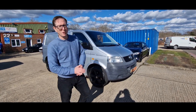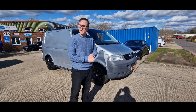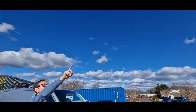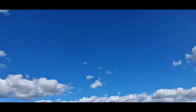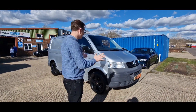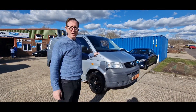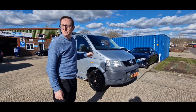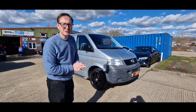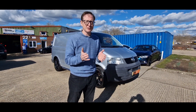Hi guys, welcome to another video walk-round. We got a real rarity today, rarer than an honest politician. Oh look at that, it's a flying elephant. I know it's not, but this is still rarer than that. This is a VW Transporter T5, a one owner from new since 2006, 37,000 miles, full service history. The history is so full it's run out of pages in the service book. Love that.